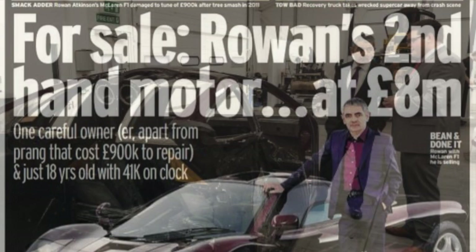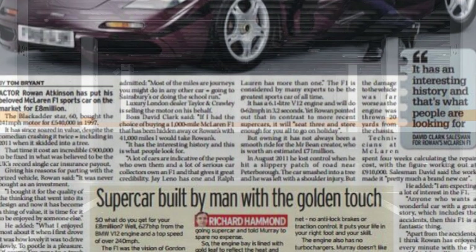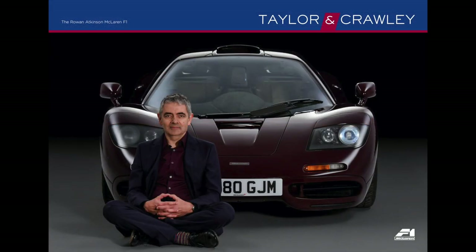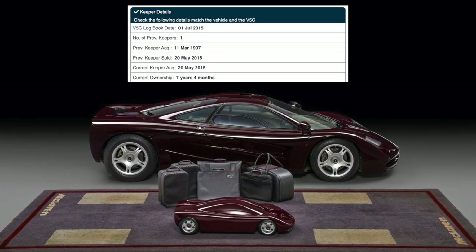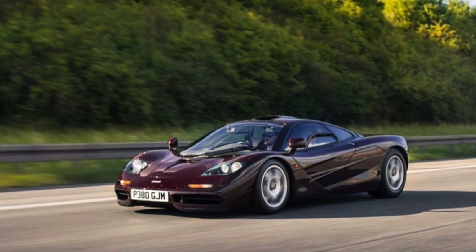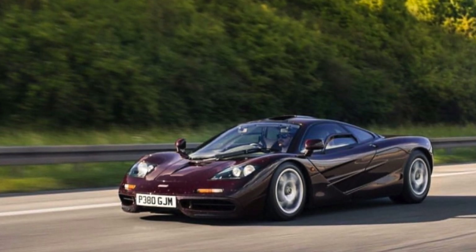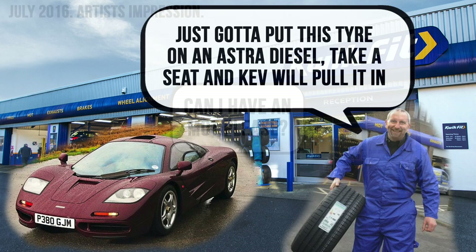That repair resulted in a staggering bill of almost £900,000. After McLaren had repaired the car, Atkinson kept it a little longer before selling it in 2015 for an alleged £8 million. It was sold by known McLaren man David Clark, boss of Taylor & Crawley, who stated it had gone to a UK buyer. A quick check with VehicleSmart shows it was first registered on the 11th of March 1997, and again to a new owner in May 2015. The most recent MOT prior to that date had the mileage at 41,628. After owning the car for just over a year, the new owner took it for an MOT in July 2016, where the car had done 809 miles between tests.